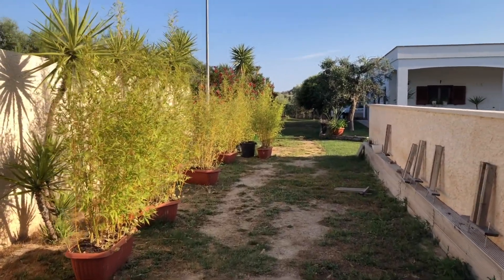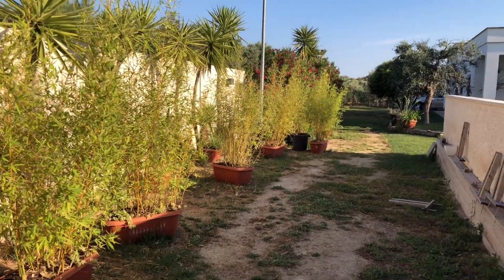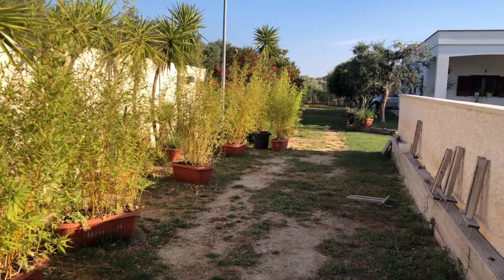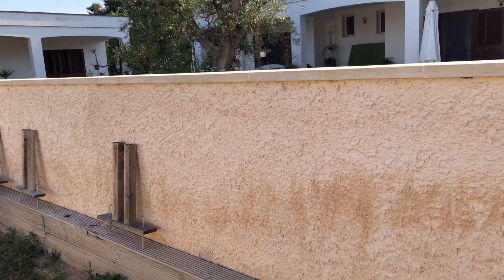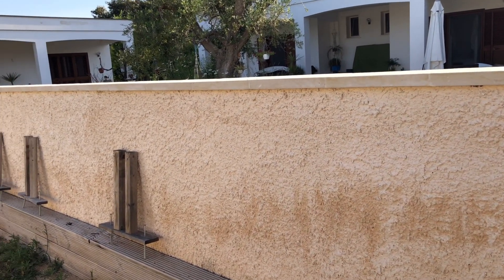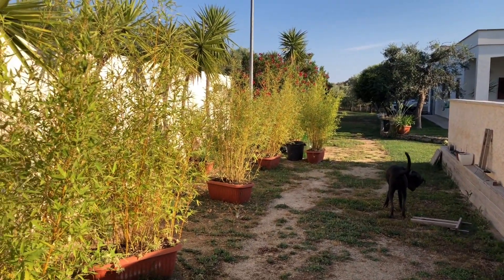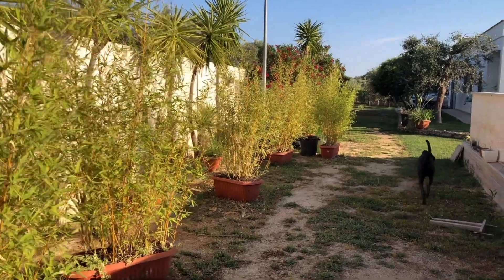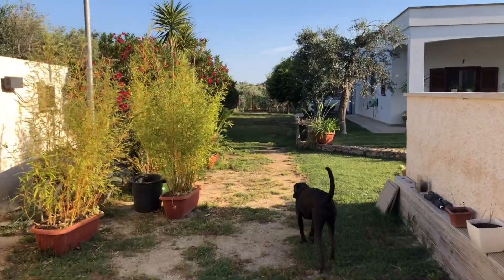We've moved all of the bamboo out from behind the pool — we're getting ready to paint. We're going to be painting this wall here on this side and on the other side before we put the bamboo back in, and after that we'll be doing a bit of tiling with a stone effect on the front wall at the bottom.